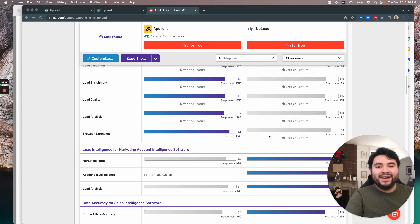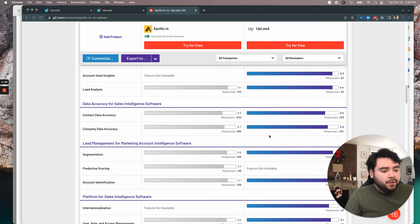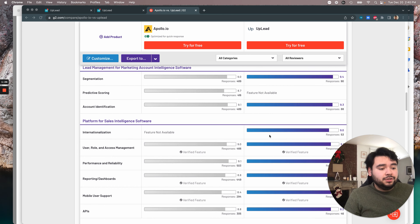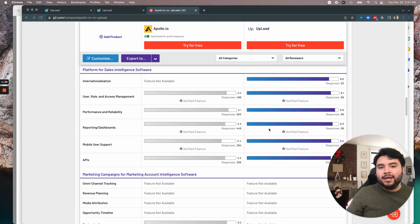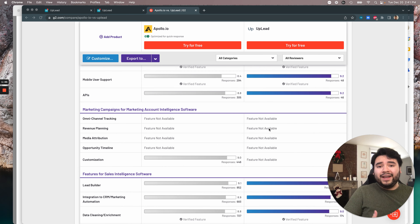Scrolling down a bit more, we can see differences between company and contact data availability, as well as things like lead quality and verification. To be unbiased, I want to show you where both are being compared. We have contact data accuracy, segmentation, and filtering. Internationalization, performance and reliability — that's something Uplead feels strongest in, and you can see all that in G2.